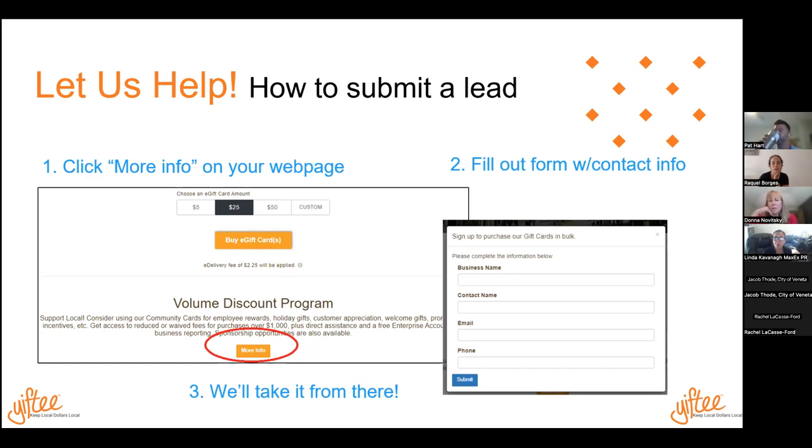They don't have to fill out the form for each one either — they could just send Pat an email with some names. Yeah, absolutely. That's a great point, Donna. I can't believe I didn't say that — I got your back.